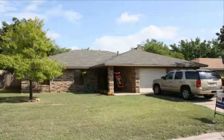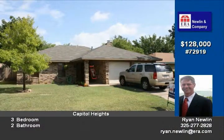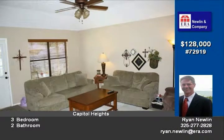Hi, this is Ryan Newland with ERA Real Estate. Thanks for viewing the tour at 1614 Parkview. I know you want to know the price — it's $128,000. They're willing to look at offers on that.